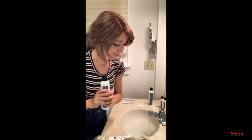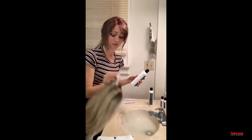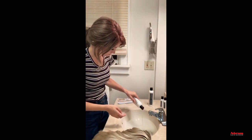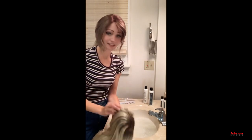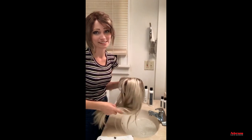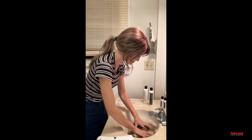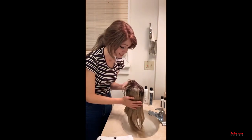I'll fill the sink about halfway and pour in about one cap full — because I'm working with a longer wig I'll use just a tiny bit more. You can see it gets a little sudsy. Now I'm almost scared to dunk this wig in because I'm scared to see how dirty it is — sometimes when it's overdue for a wash you realize just how much has built up.